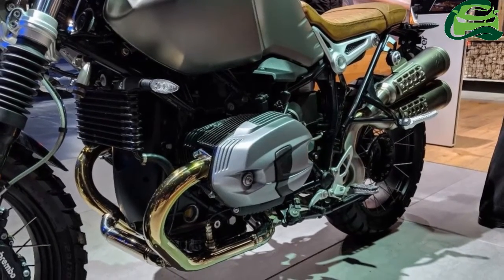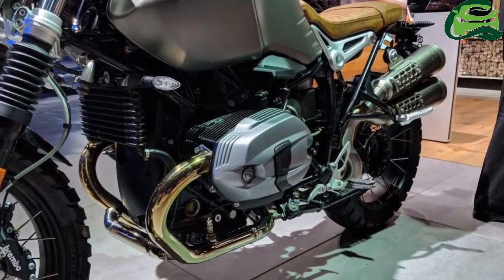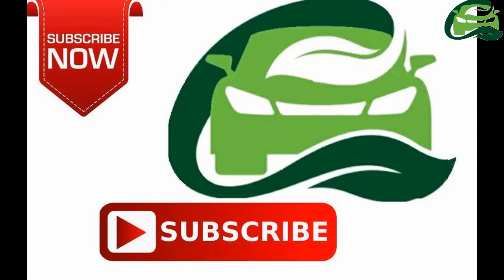The Ducati Scrambler and Triumph Street Scrambler are its primary competitors in the Indian market.